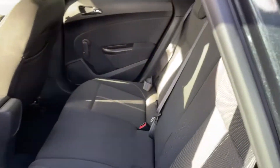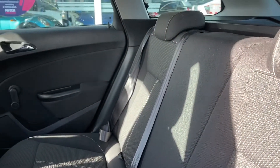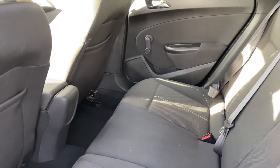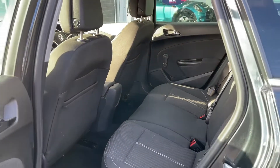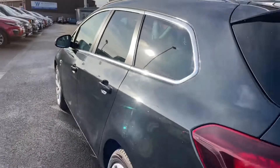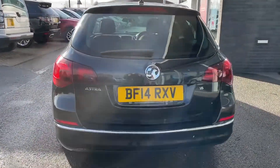Moving into the rear seats, you can see they're made from full black cloth, which brings a stylish aspect to the interior while providing comfort for both driver and passengers. Whether you're in the front or the back, you'll have an unforgettable experience. Moving around to the rear, to open the boot you click the button underneath the Vauxhall badge and it easily lifts up.